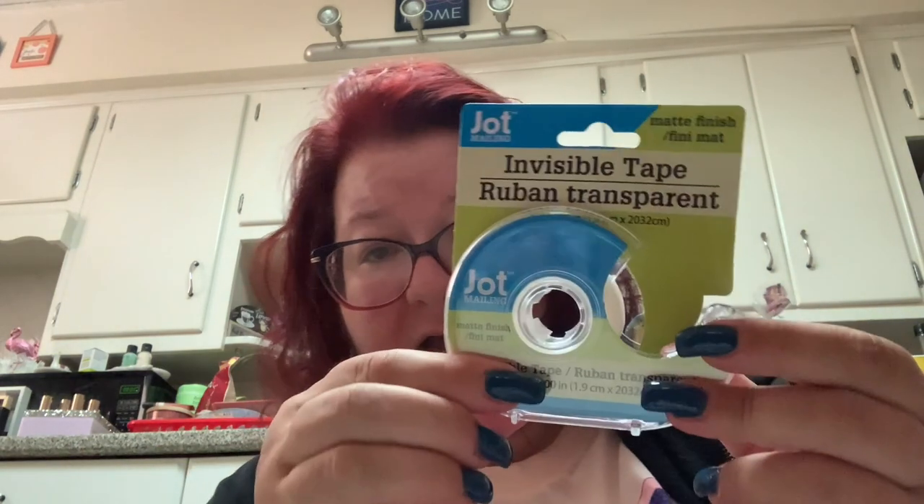I needed some scotch tape so I got this Jot invisible mailing tape. I did end up getting the Dermageek fragrance-free gentle facial cleanser because I heard from "couponing for a cause" that it's actually supposed to be a higher end product. I'm always looking for a good face wash.